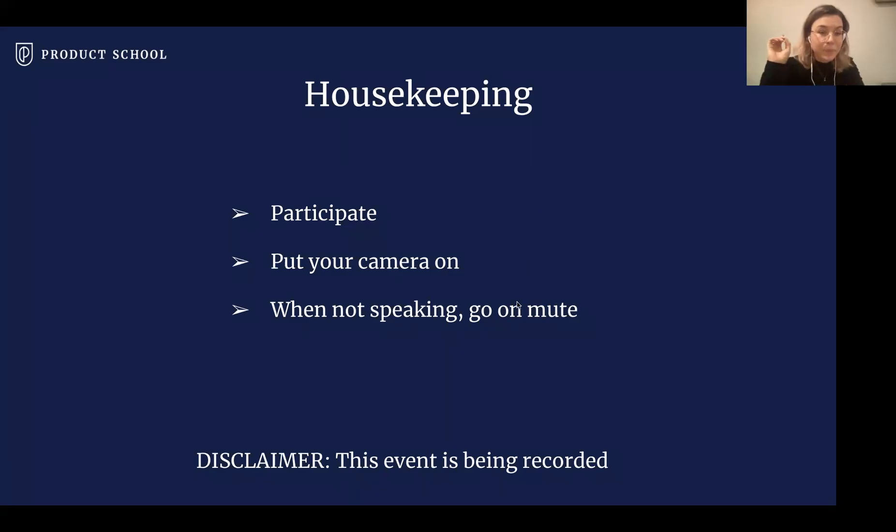This workshop is going to be recorded, so if you miss something we'll be able to share the recording afterwards — you can re-watch it. Without any further ado, I would love to introduce you to Esmeralda Martinez, who will be our workshop facilitator today.